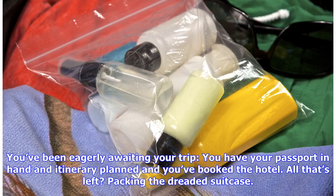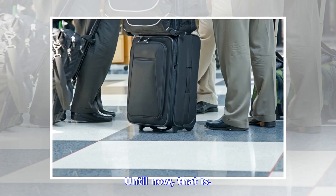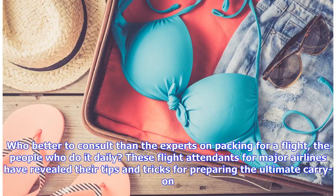You've been eagerly awaiting your trip. You have your passport in hand, your itinerary planned, and you've booked the hotel. All that's left? Packing the dreaded suitcase. Whether you're heading out on a week-long getaway or a month-long trek, it feels far easier to throw your hands up in defeat and check a bag than to pack an efficient carry-on — until now.